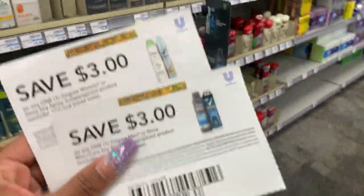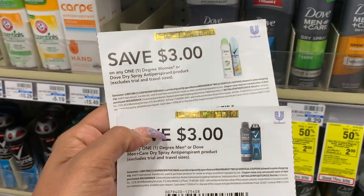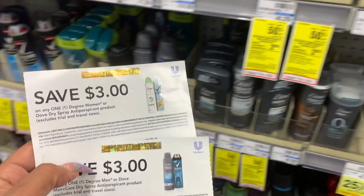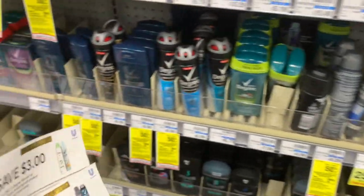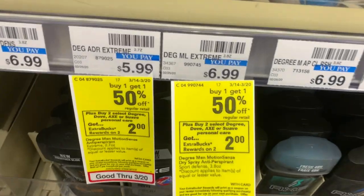LT's mom gave me these coupons that she got in the mail, and I'm definitely going to take advantage of them. So the Degree deal is buy two and get a $2 ExtraBuck.